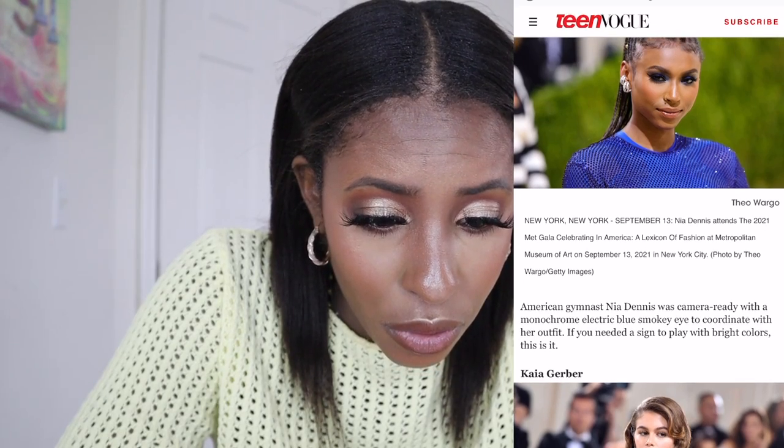She checks the boxes for me — she looks good. Next up is Nia Dennis. I don't know who this girl is — oh, she's a gymnast. Wow, she is absolutely gorgeous.